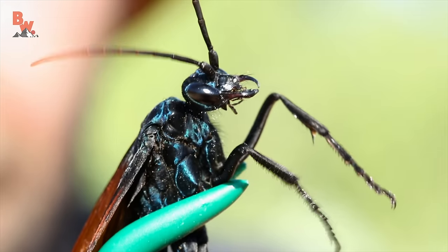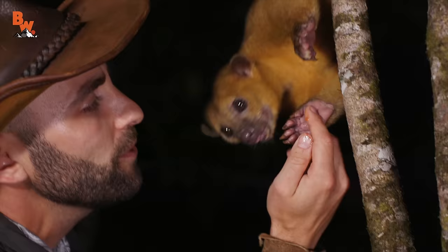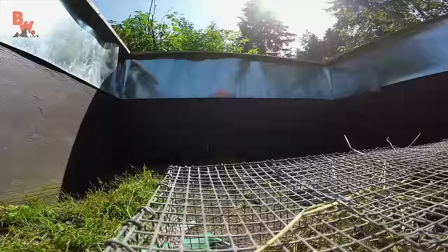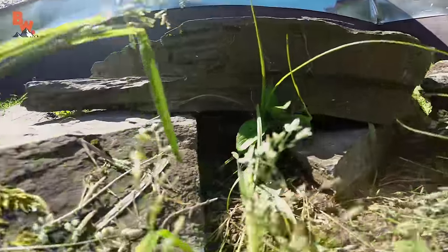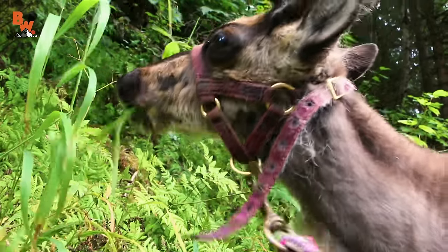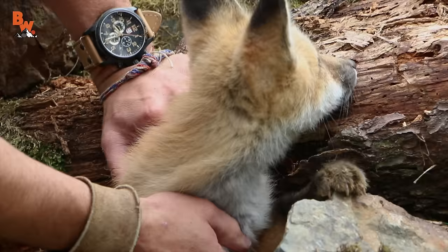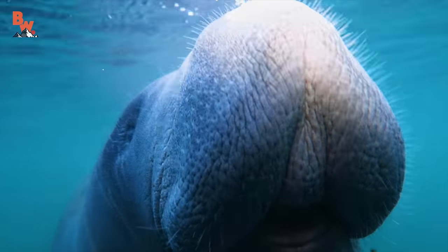But not all of our adventures feature creepy or slimy creatures. Some of my favorite moments have actually been with what I consider the cutest animals on our planet. So we decided to put together the top five cutest animals ever featured on the Brave Wilderness channel. Then as we began to construct the list, we realized how do you choose just five? So instead, we decided to bring you the top eight cutest creatures. I hope you are all ready for a cuteness overload.